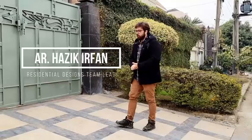Assalamualaikum, we are Arj360. This is architect Hazegar Pan, residential designs team lead. We are today at the place of Mr. James Iqbal.